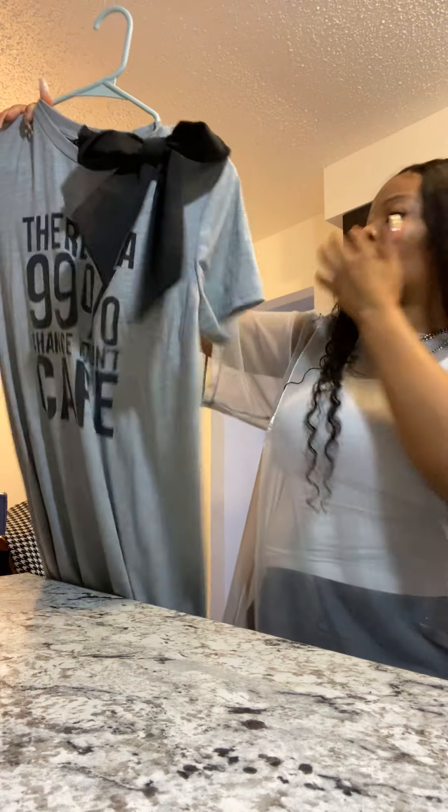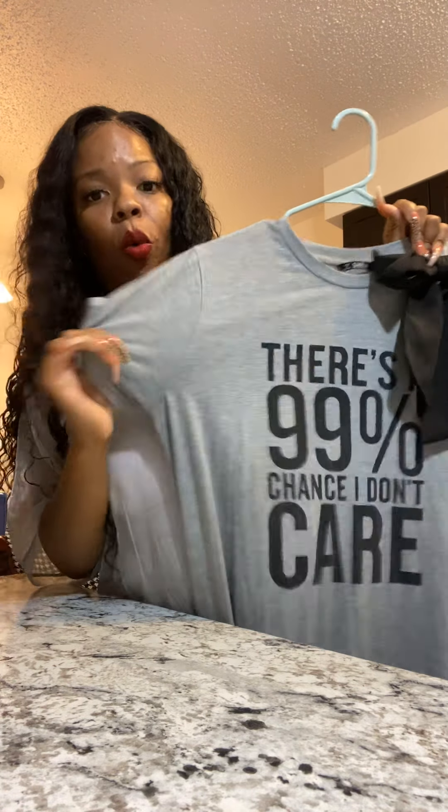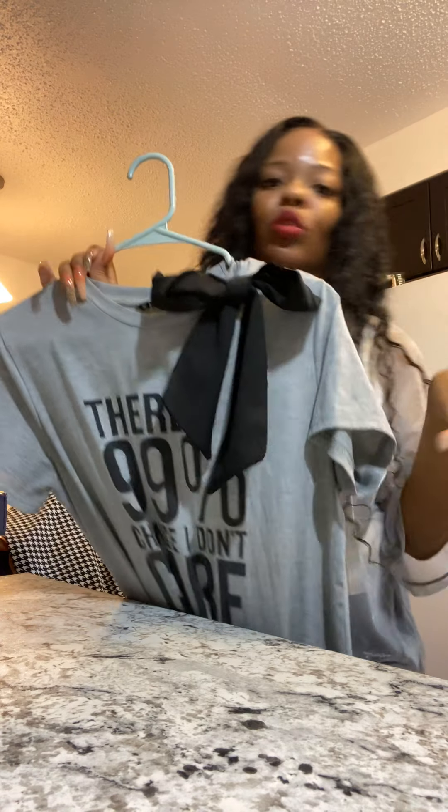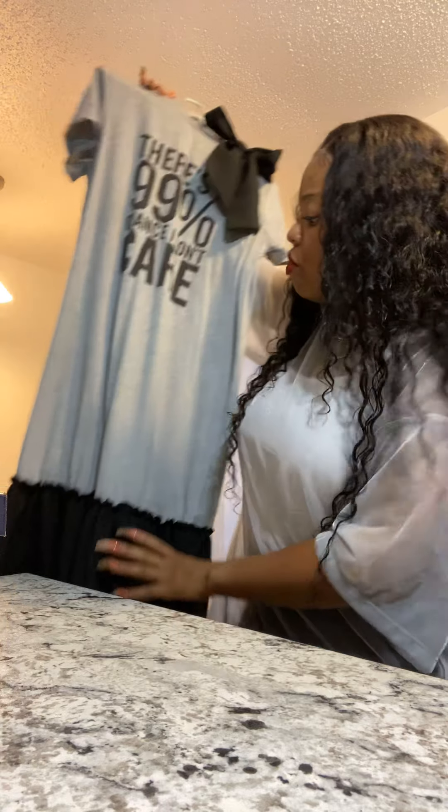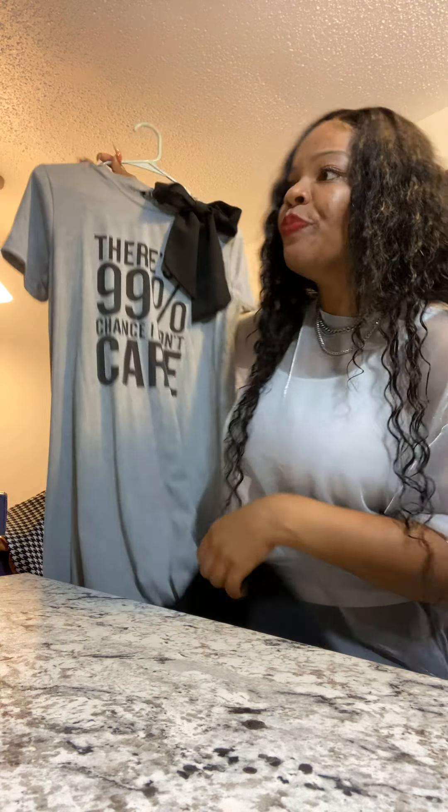I got this in a size medium because I read the reviews and I'm glad I did — I wouldn't have wanted it oversized. It has quite a bit of stretch, so a medium is not too tight, just beautiful. This can be your everyday look — dress it up, dress it down, heels, sneakers. Make it your own.